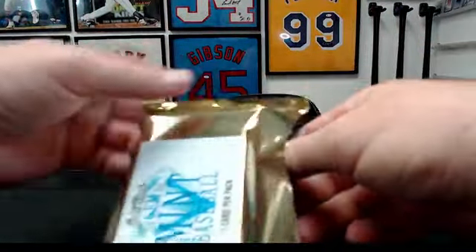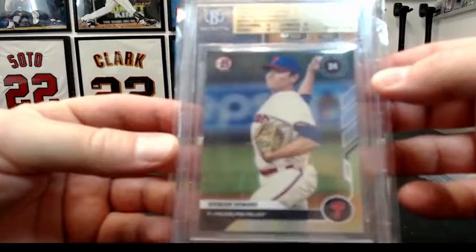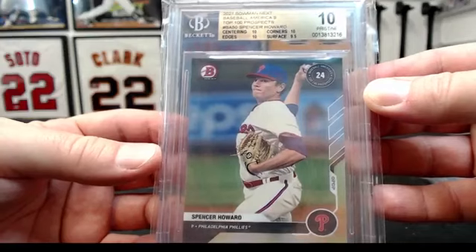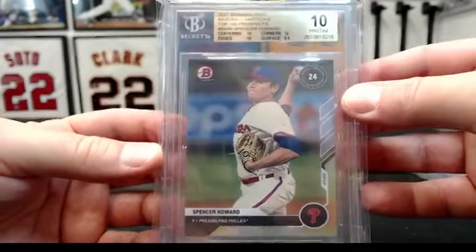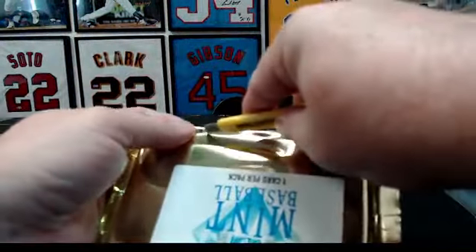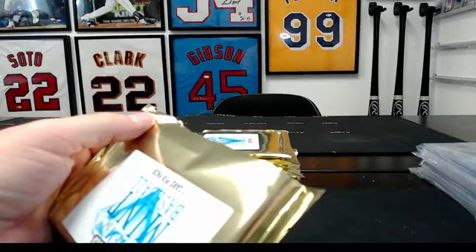Number five, the Phillies. 2021 Bowman Next — Baseball America's Top 100 Prospects, Spencer Howard, 10 Pristine. That one's going to us. Yastrzemski and Spencer Howard to us are not exactly exciting. Not that I'm necessarily complaining, but so far this has been kind of meh.